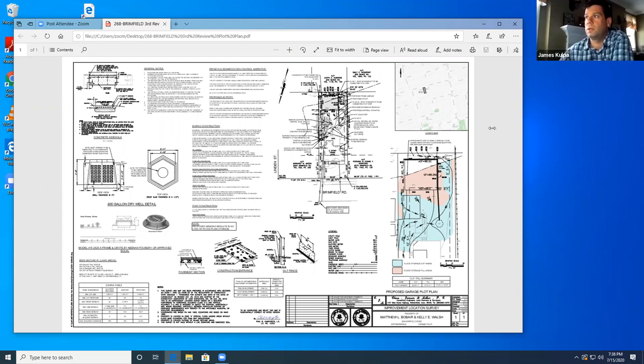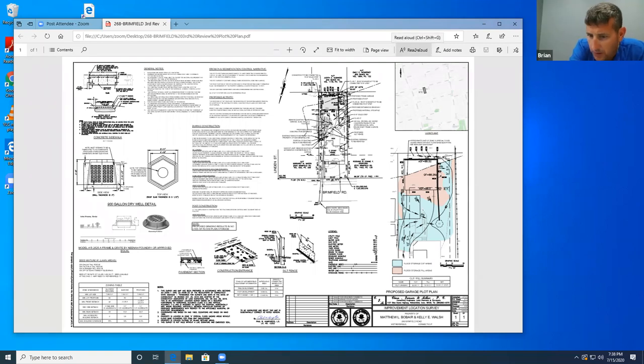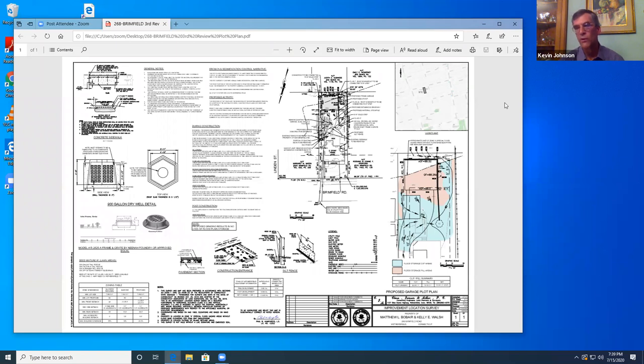That's pretty straightforward. Does anybody have any other comments on the application? Should we be worried that there's been no perc test done? With the volume of the drywell and no outlet, will it just overflow? It's a 900-gallon drywell. If it was to fill up, it would just go surface overflow. It's really there to mitigate any flow to the abutting property to the west. It's got all erosion controls.